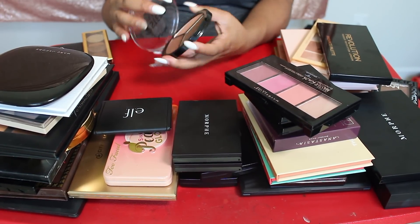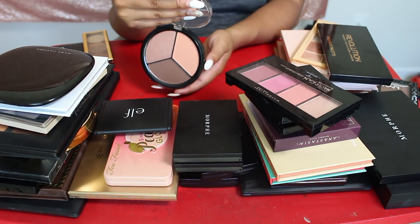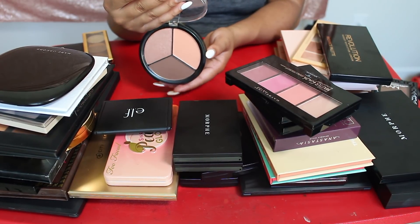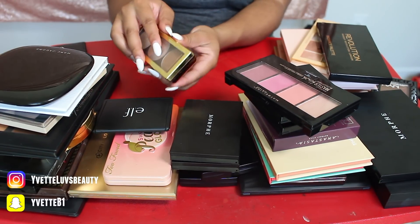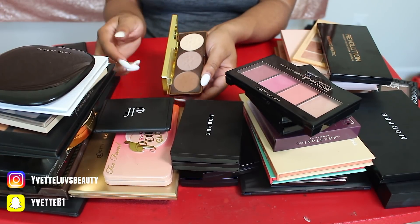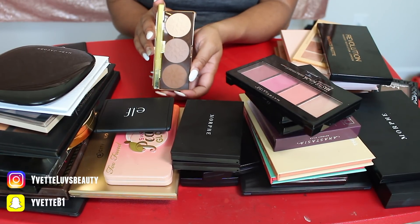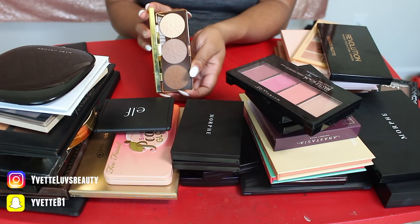Something I can get rid of is this NYX Three Steps to Sculpt Palette. It was a good palette, I just have enough little palettes like this where I don't need it. It actually is really pretty and this was in the shade D. I'm also going to get rid of this Physicians Formula Bronze Booster Palette. I actually really liked this bronzer at the bottom, but there's no sense in keeping this one for just the one shade. So I'm going to go ahead and get rid of it.